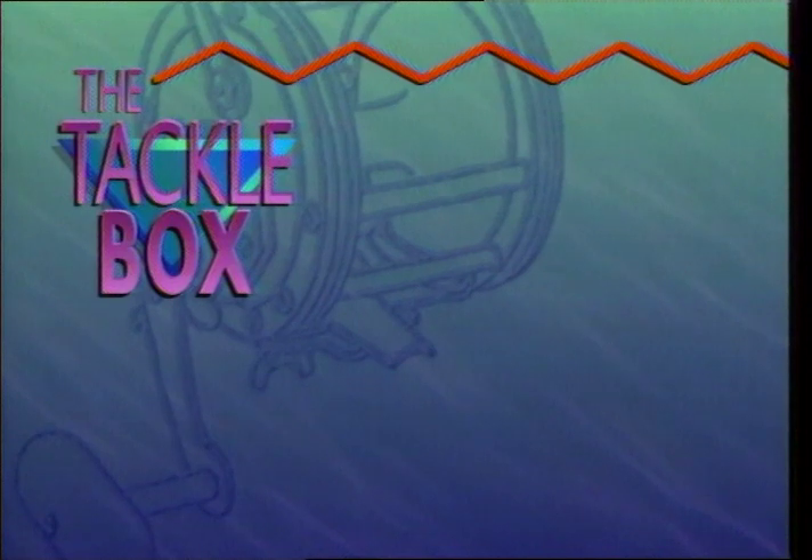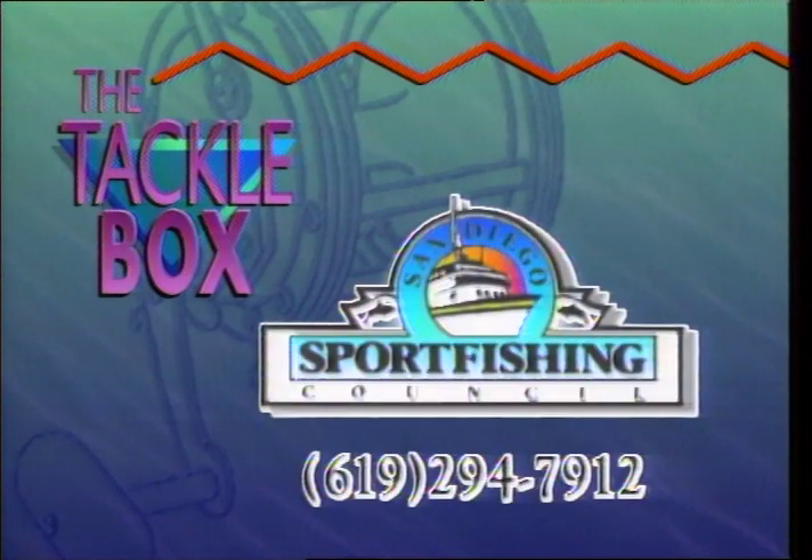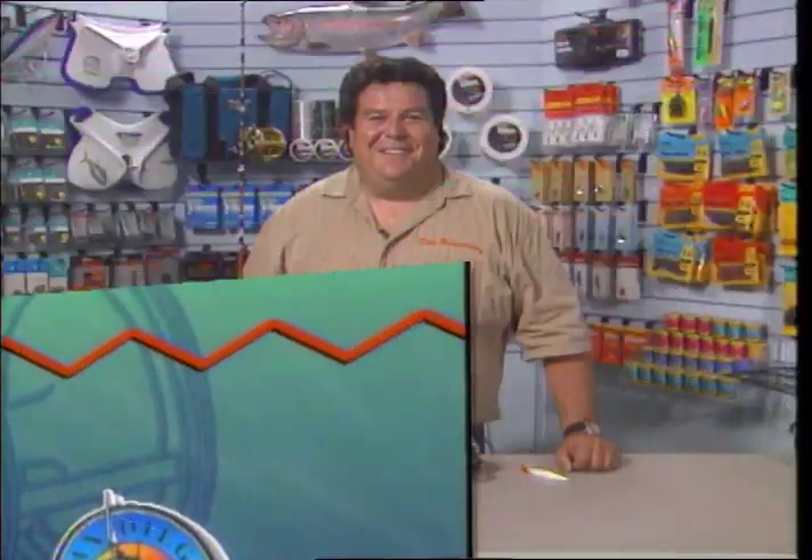The Tackle Box — tips and information to help every angler improve their chances on the water. This week, the Tackle Box is brought to you by the San Diego Sport Fishing Council.